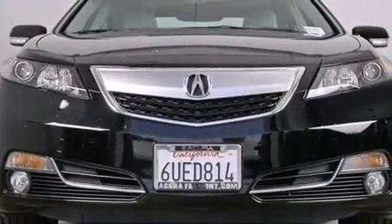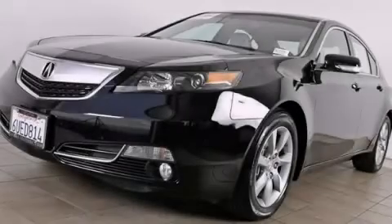Contact us today and schedule your opportunity to see this vehicle in person.